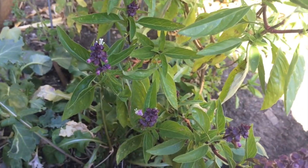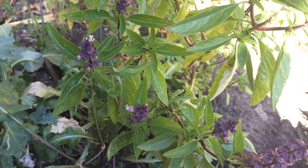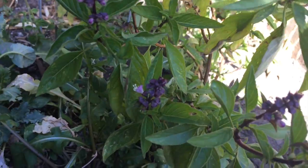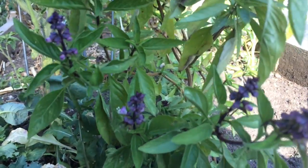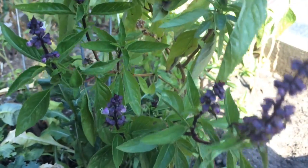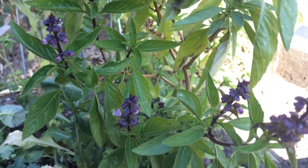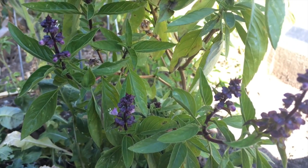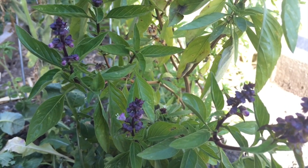Here's another plant in the garden that we looked at last time. Does anyone remember the name of this plant? This plant is called basil. My question for you is do you think these flowers will look the same in a week, in two weeks? Do you think the flowers will look different? How will they change?